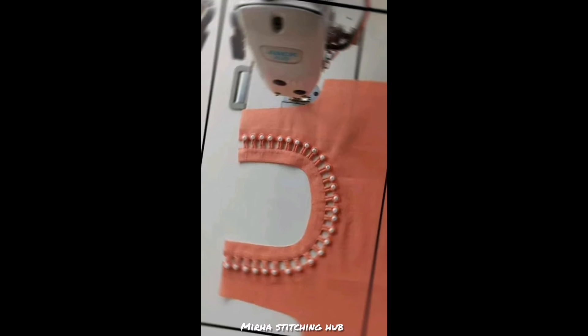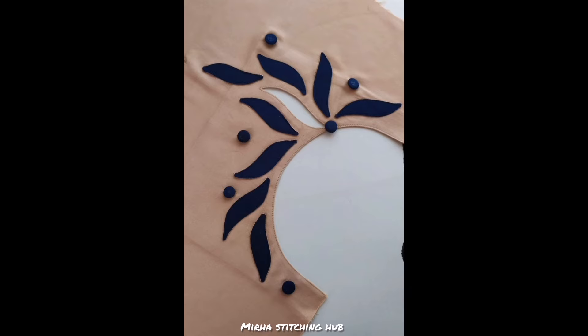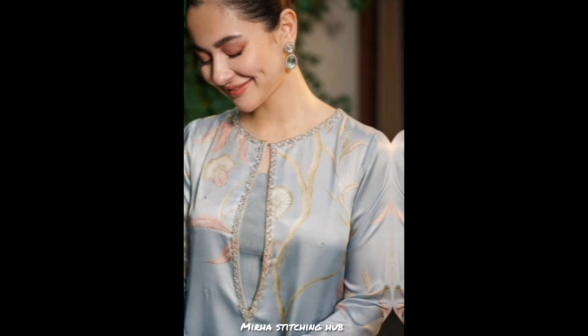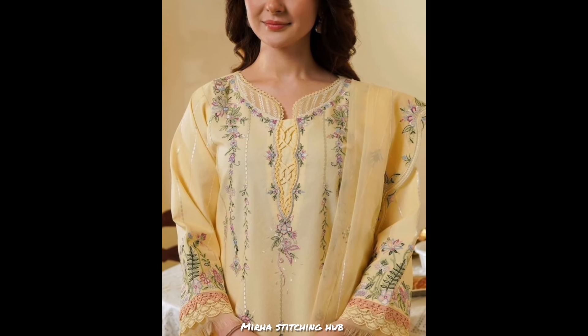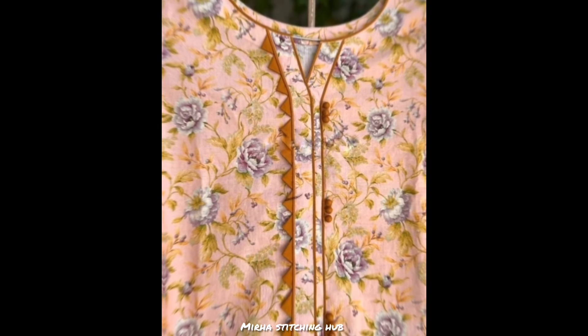Hey guys, assalamualaikum, welcome back to my YouTube channel, hope you are doing great. Today's video is going to be awesome because I am going to share with you a round neck design which is very beautiful and stylish. In this video I am going to show you all the latest neck designs which are very on-trend, so you will definitely want to try these new designs. If you are new on this channel, don't forget to subscribe.